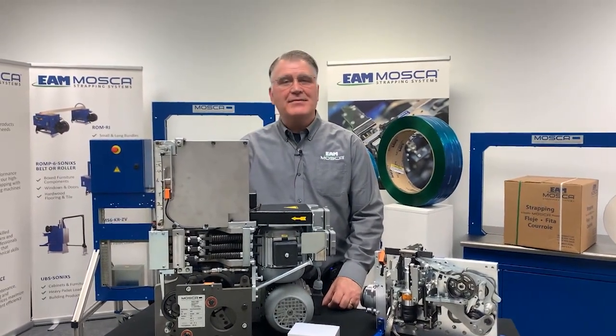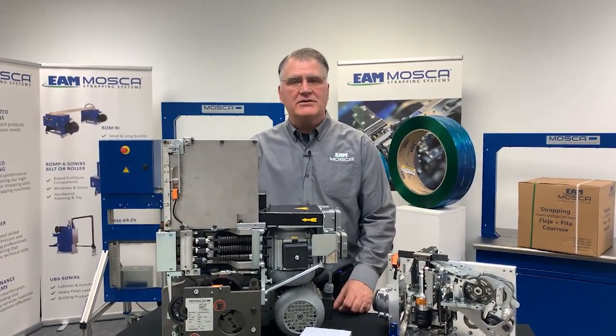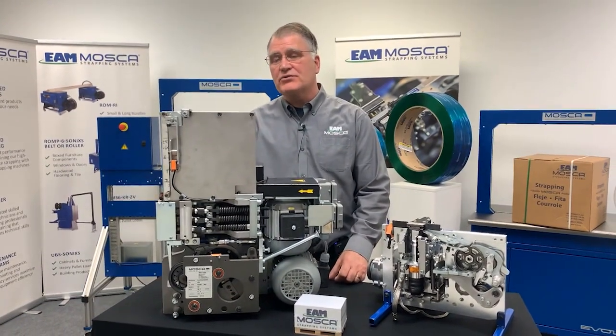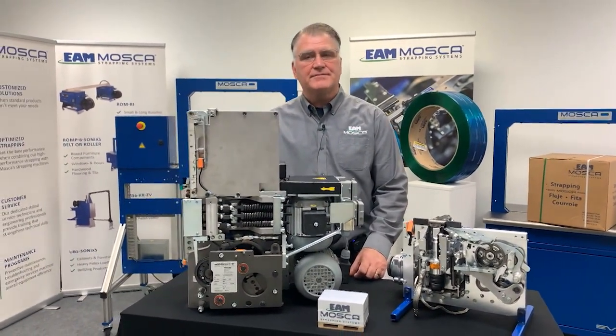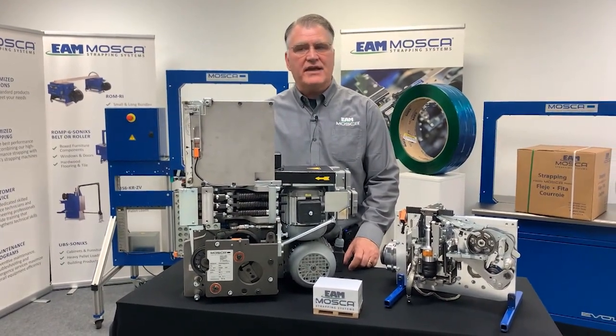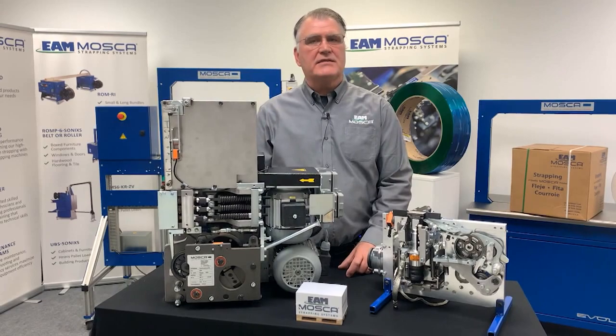Hello, everybody. My name is Ed Martin, and I'm Executive Vice President of Sales and Marketing for EAM Mosca Corporation. The company has been in business in the Americas region for over 35 years. If you'd like to learn more about our business and our innovative technology, please visit our website at eammosca.com.